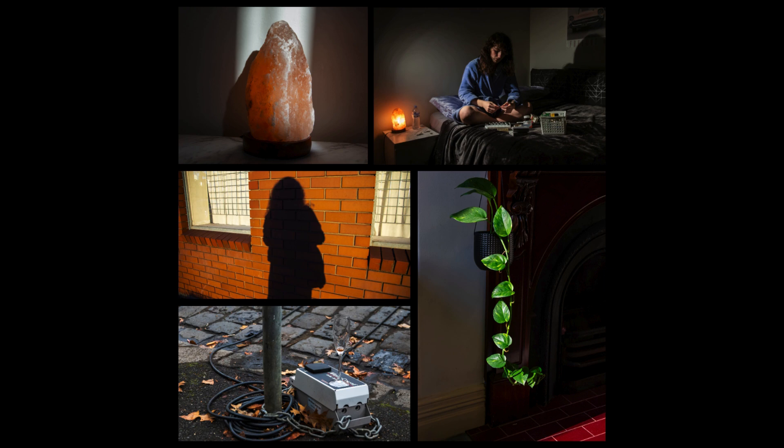Image four is in portrait orientation and features a close-up of the Himalayan salt lamp on a flat marbled surface, caught in a corridor of sunlight that appears to have broken in through the gap in the curtains. In gradients of bright to dark orange and salmon pink with white encrusted ridges, the lamp is surrounded by receding darkness.